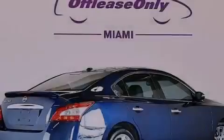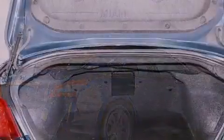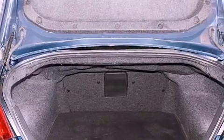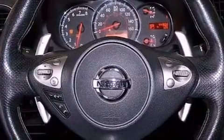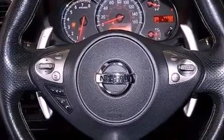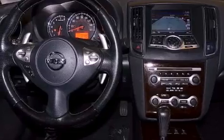Traction control and stability control systems are also included, along with aluminum wheels, dual power seats, cruise control, leather seats, an electronic throttle, performance tires, a passenger side vanity mirror, rear impact crumple zones, and air conditioning with automatic climate control.